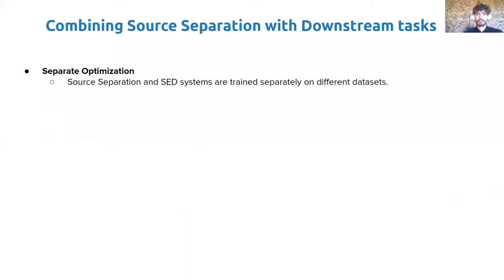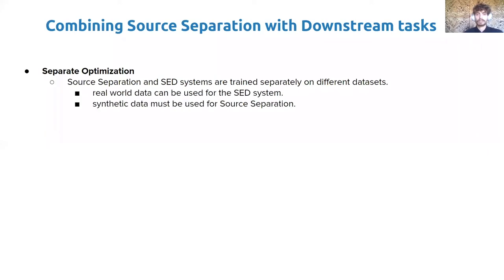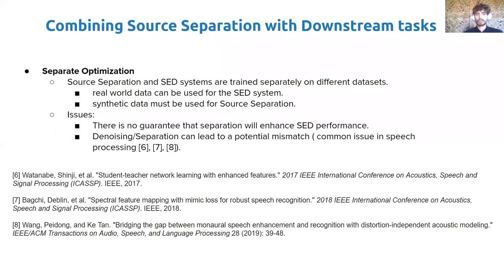There are two main approaches for combining source separation with sound event detection downstream tasks. The most straightforward one is to have the two systems trained separately. However, while the SED system can be trained on labeled real-world data, separation requires oracle sources and thus can be trained only on simulated data. Because of this, several issues arise. Firstly, because the separation system is trained with signal-based losses such as scale-invariant signal-to-distortion ratio or mean square error, there is no guarantee that by separating, the SED performance will increase. On the contrary, the separation system trained on synthetic data can lead to a potential mismatch which can decrease the back-end performance. This is a common issue in combined speech enhancement and automatic speech recognition.